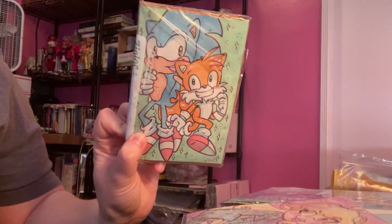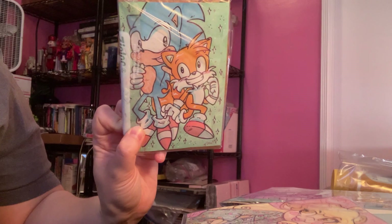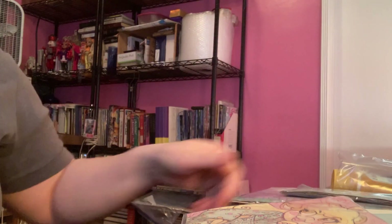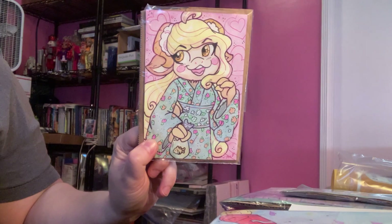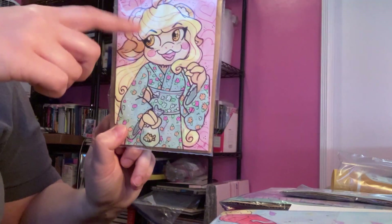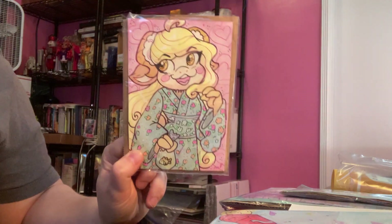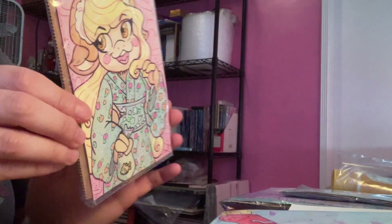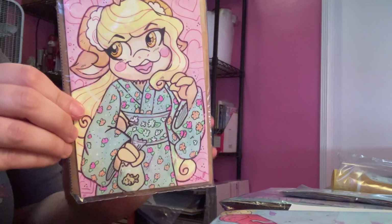Then I got one of Sonic and Tails — that is like the cutest Tails I've ever drawn, super adorable. I also got one of a goat girl whose hair is made out of ramen and little fish cake things. I thought it was super cute. I did a little kimono and it's got gel pens, so the flowers are textured.